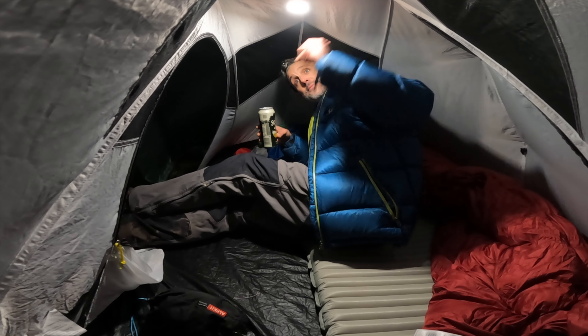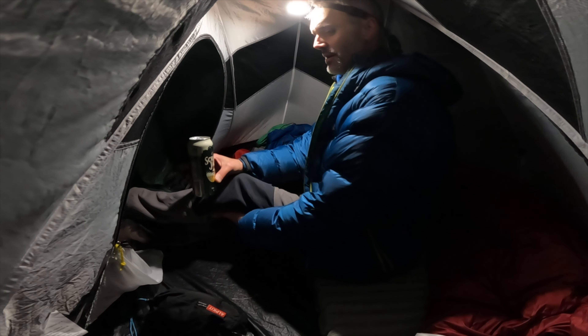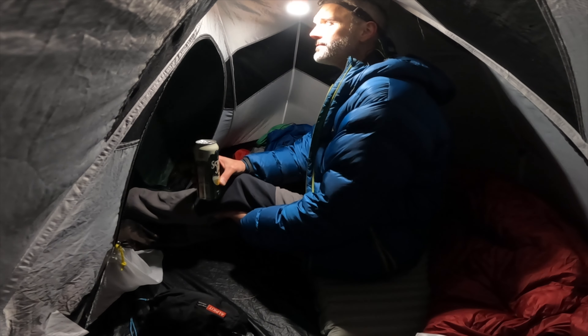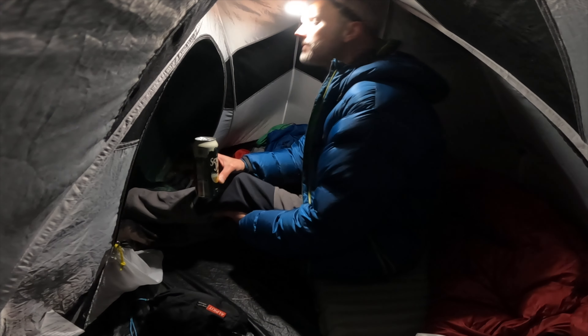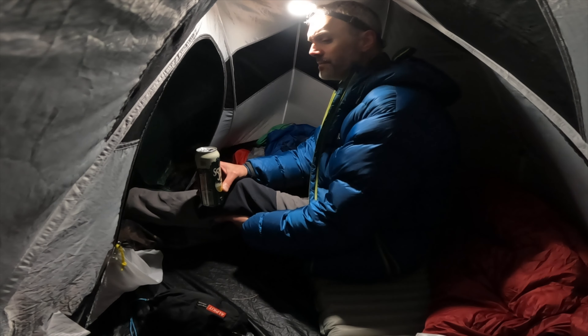What do you reckon to my tent? Look at the headroom — that's all right, isn't it? That's totally straightened my back out sitting on a pad. Still got the obligatory having to headbutt the lantern, but oh well.